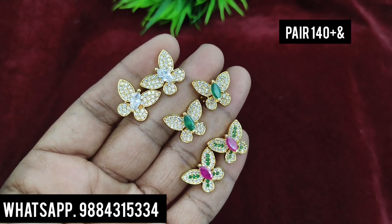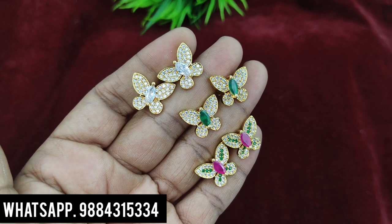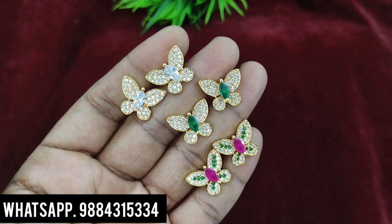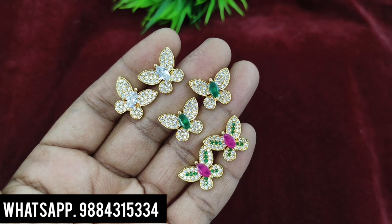Here are offer price earrings. First, we have a butterfly earring. One pair is 140 rupees plus shipping. There are three color combinations available. 80 stones.